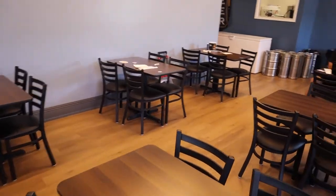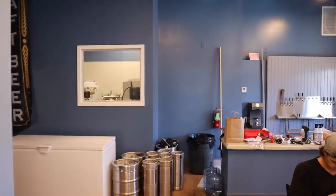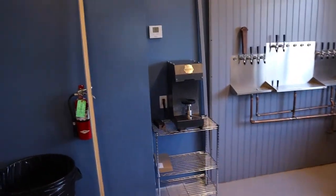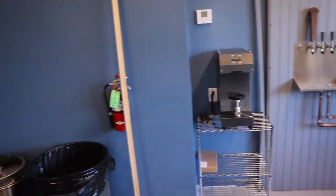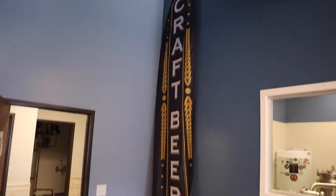Just a little update on what's going on: we have a little overflow of kegs here in the taproom. We got a canning machine back here — we'll be canning some beers, and we're gonna get a fridge in here for beers to go. We also got a big craft beer flag that we'll be putting out in front of the building.